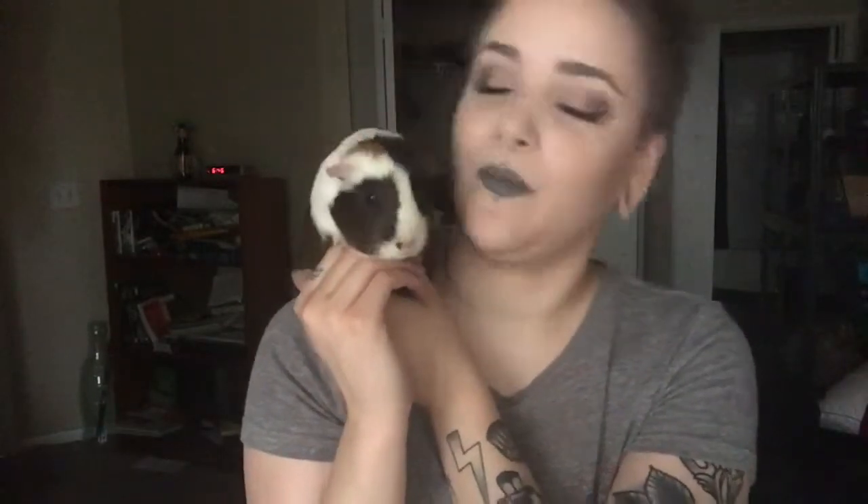I also have two guinea pigs — they were a Valentine's Day present from my boyfriend. This one here is Frenchie, and the other one is Milkshake, so we have Milkshake and Frenchie because they kind of go together like milkshake and french fry. They're both sweethearts. We adopted them from Petco — they actually ended up being our friend Hailey's guinea pigs that she put up for adoption. We love them very much.